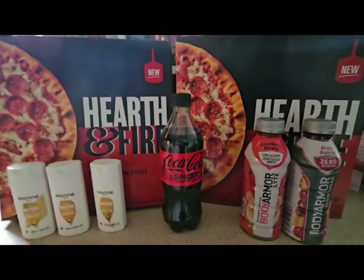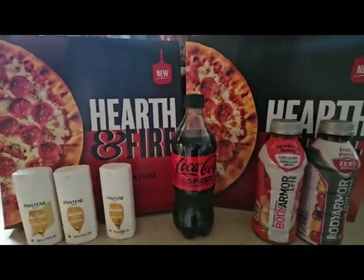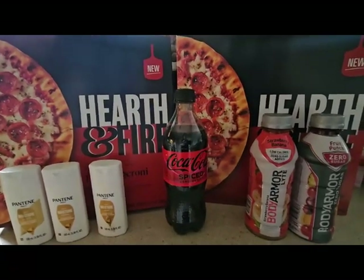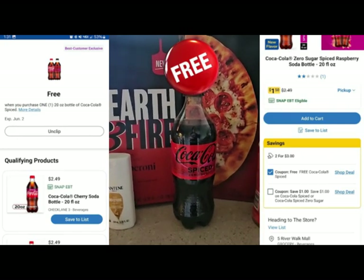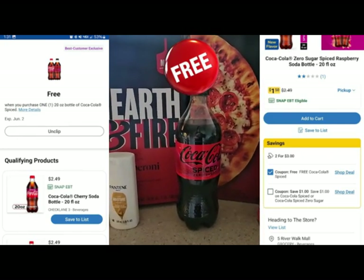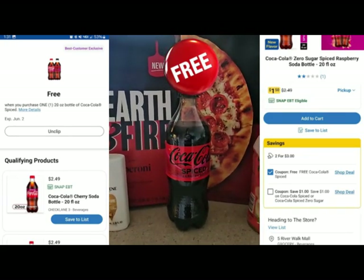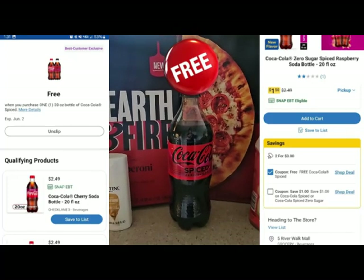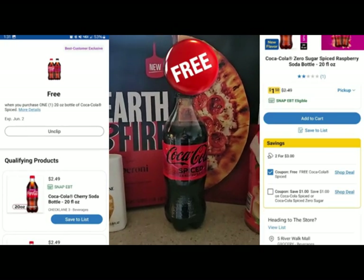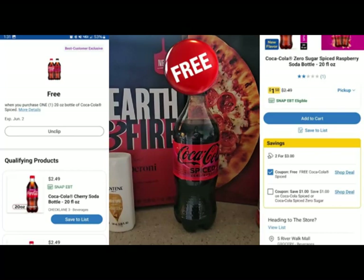The first freebie today is the Coca-Cola Spiced 20-ounce. These are currently two for $3 at Kroger's. There are two different coupons that show up when you scan this item — there is a free one, which is the one you want to clip, and there's a dollar off. Do not clip the dollar off because Kroger's will only apply one manufacturer coupon, and usually it takes the lower of the two. Clip only the free one and you will get this 20-ounce completely free.